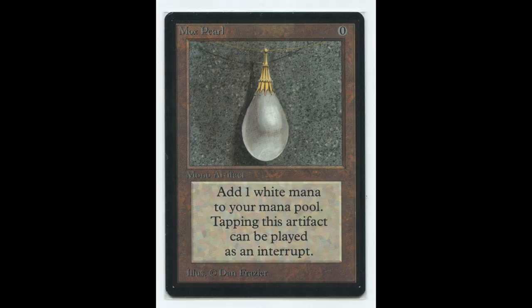The next on our list is Mox Pearl. Similar to Mox Emerald in functionality, Mox Pearl adds one white mana to a player's resource pool. Its value has remained steadily at $3,000, even as the Mox cards continue to be banned in many tournaments that are not vintage-styled. The Mox Pearl is not that powerful, but it's a rarity that has been made a favorite collector's item.